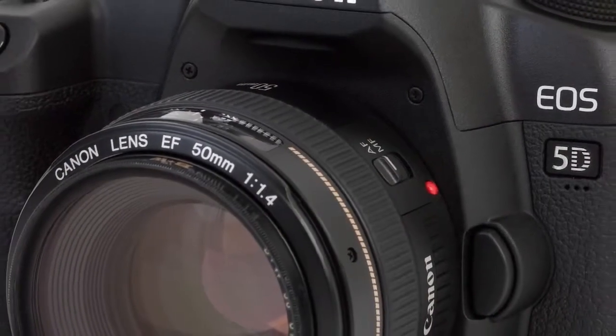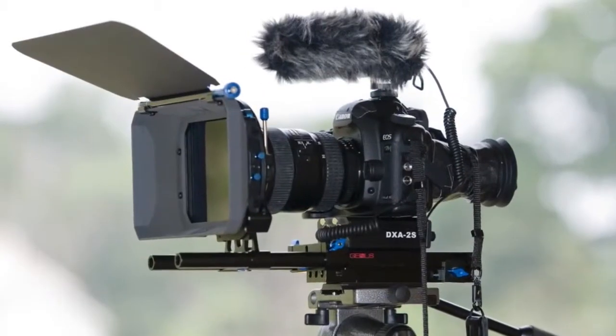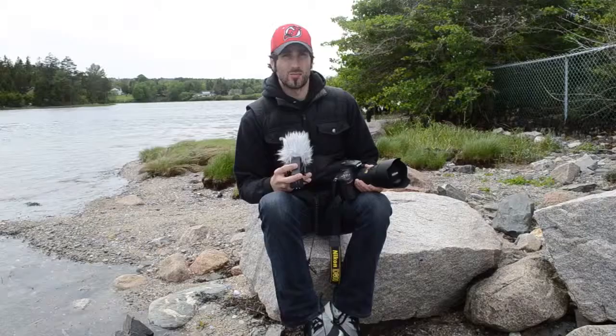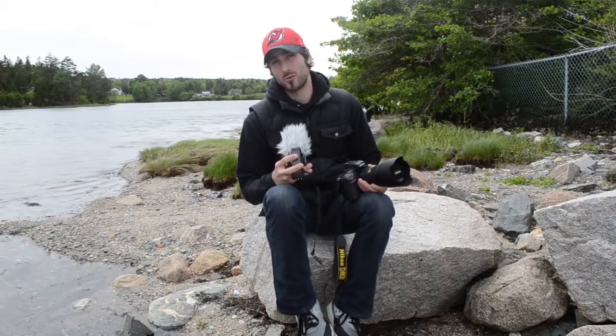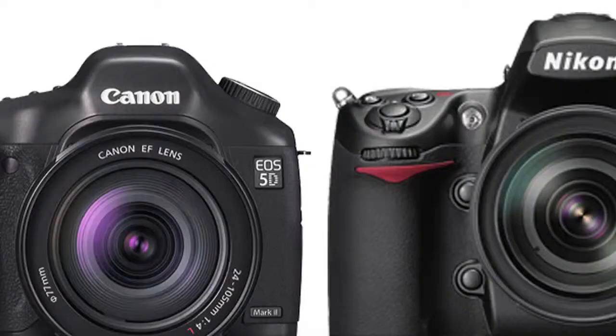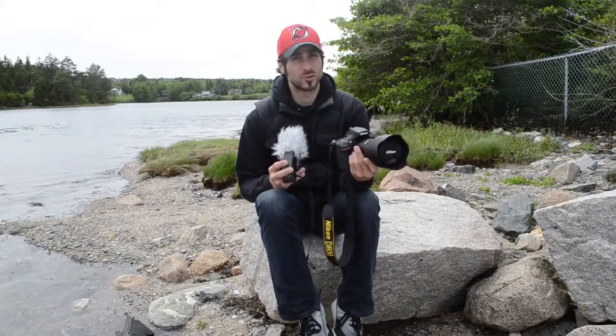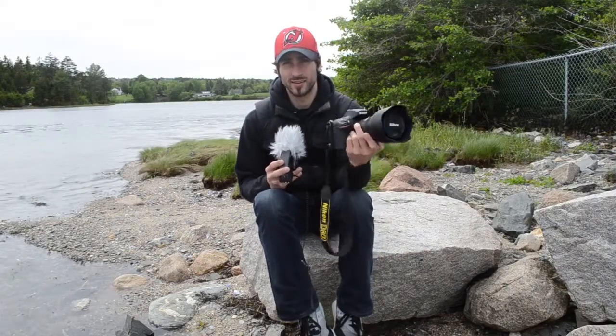Since 2008, the Canon EOS 5D Mark II has ruled the roost in the world of versatile full-frame DSLRs. Professional photographers and videographers flock to the Mark II for its superb still image quality and HD video quality. Approximately six months later, Nikon released the D700, and while it was a critically acclaimed DSLR for still shooting, it lacked a video mode. So it's safe to say that Nikon has been living in Canon's shadow for the past four years. But the tides have indeed changed, as 2012 brings us the Nikon D800.